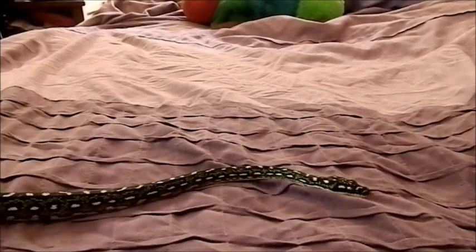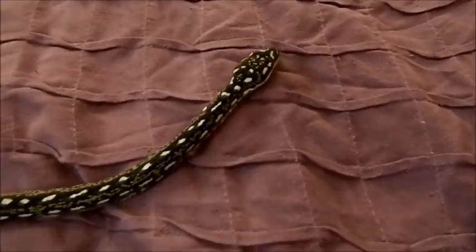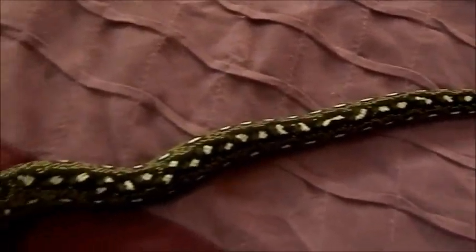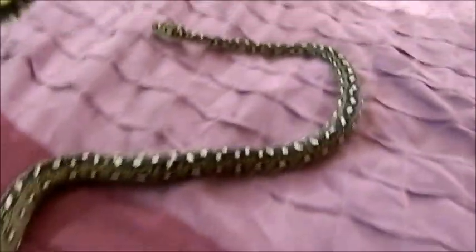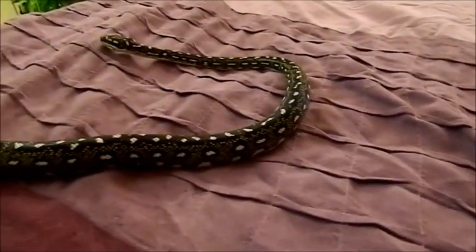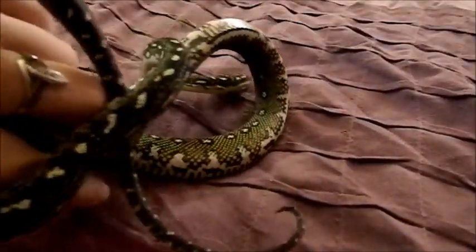This is him here and he's just had his shed, so he's looking mighty fine if I do say so myself. Very pretty, but just wanted everyone to sort of get an indicator of size.